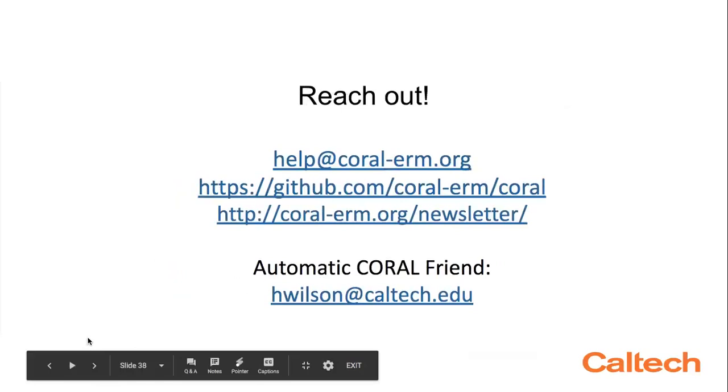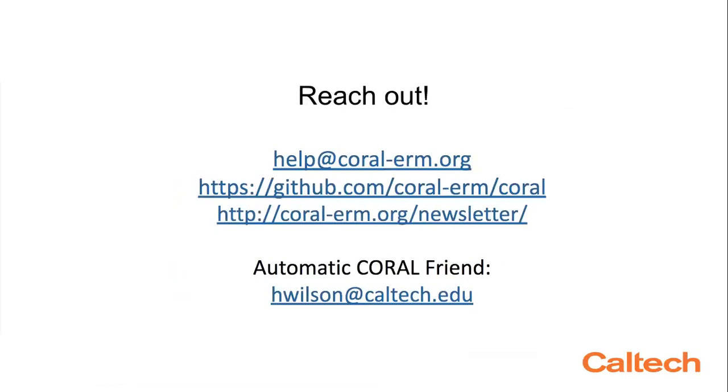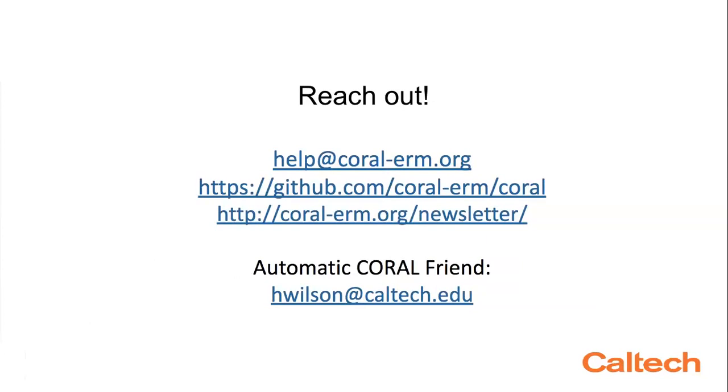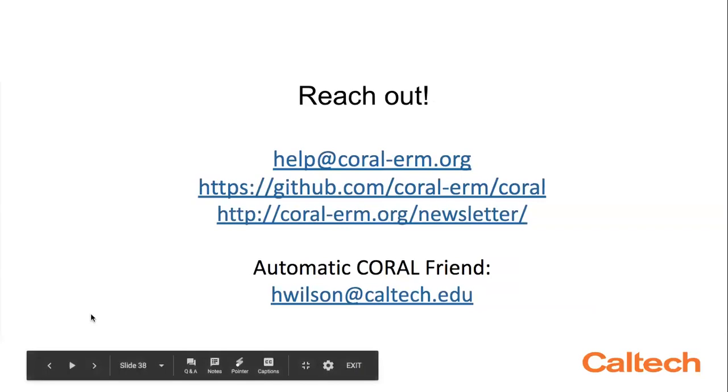Ideally you've thought of some other reasons why this approach or Coral might be useful to you. If you're motivated to invest in the Coral project based on Caltech's, Yan's, or Karla's approach, please do reach out. You can email the Coral Steering Committee or communicate with us easily on GitHub. We have a user group mailing list for working together on the tools — it's active, though not too active. You can find that on our website coral-erm.org. We also have a seasonal newsletter, though we may be changing to a blog style. If you want to contact a direct human being with a specific Coral question or any e-resources question, please feel free to email me. I am your automatic Coral friend, and it would be great to hear from you.